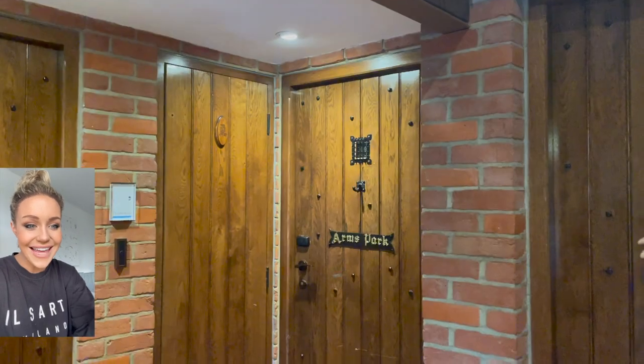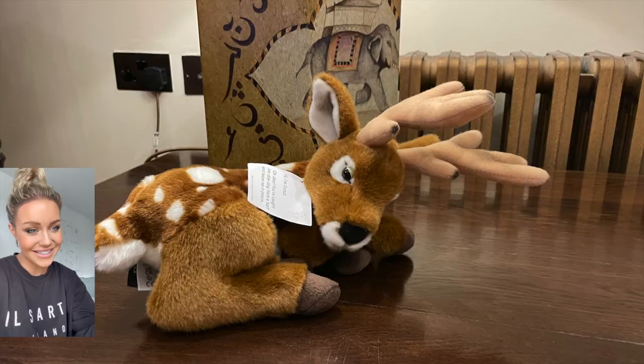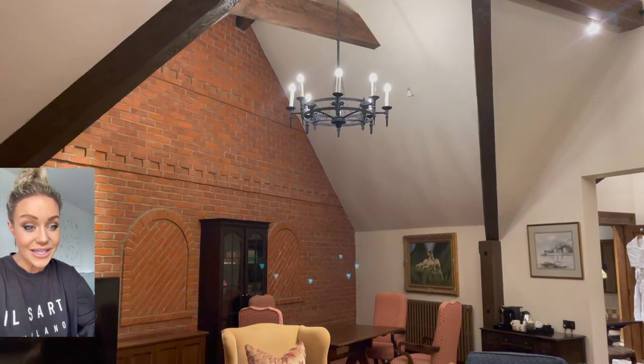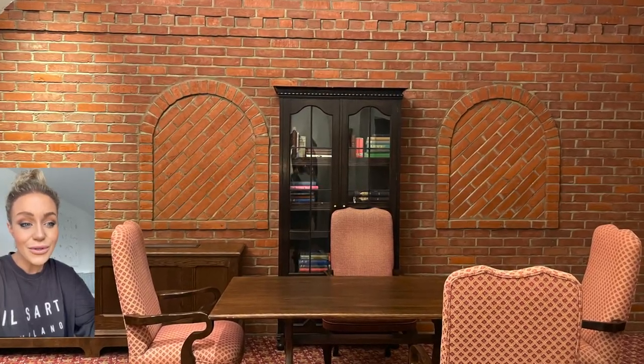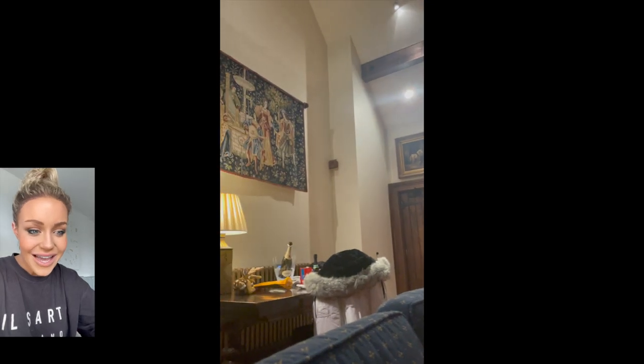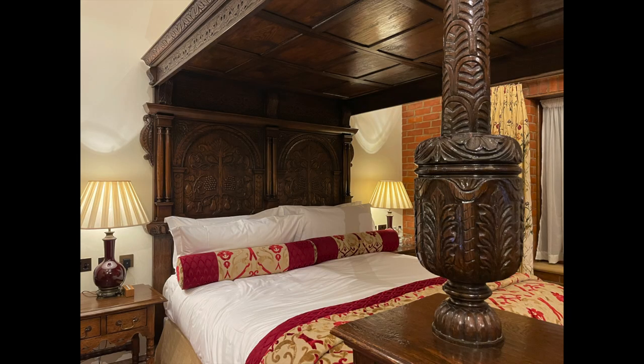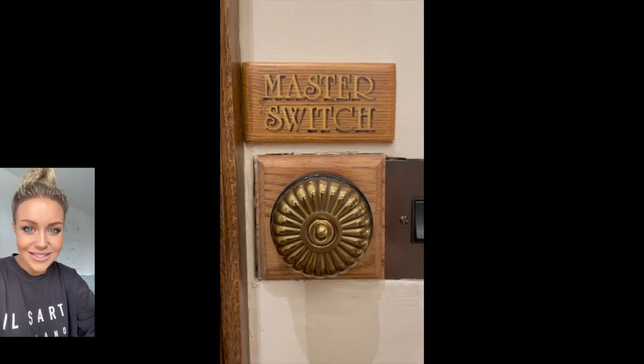Let's get to the rooms. The do not disturb sign is a baby deer. I had this amazing suite — you can see how massive it is. You're in the English countryside and it's so relaxing, peaceful. It feels like you're almost staying in a castle, which is really fun. The bed is so ornate — look at that detailing.